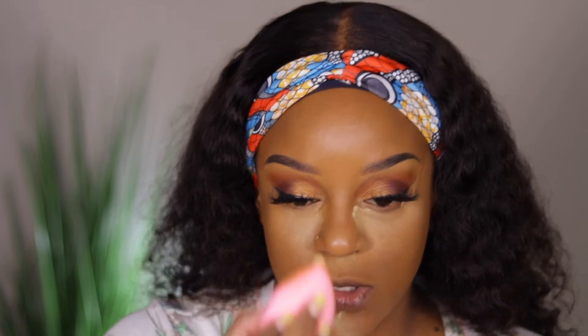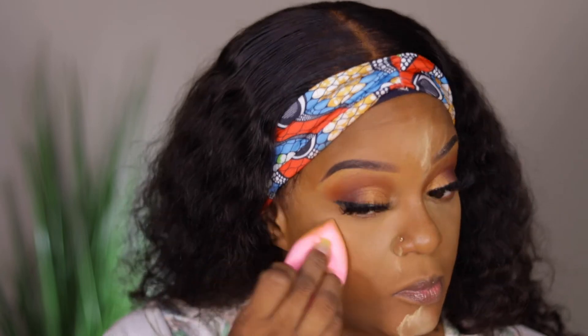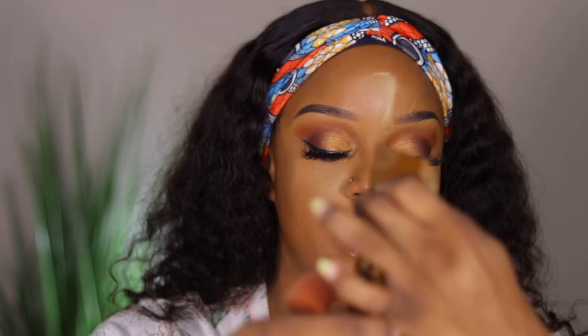When I do foundation reviews, I like to show you all every step I do. I always like to use products I know already work for me — so if something goes wrong with the foundation, I know it's not my other products. I'm going to use my Juvia's Place bronzer in the dark and Emma shades.